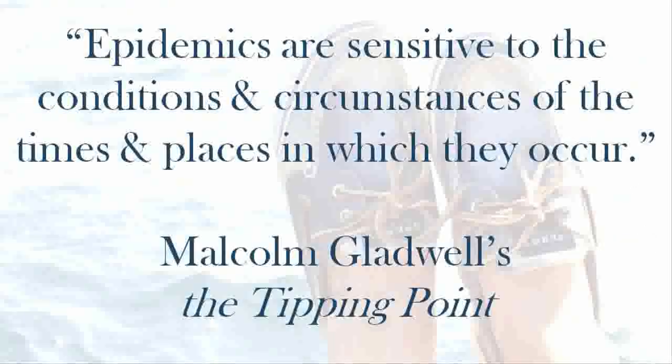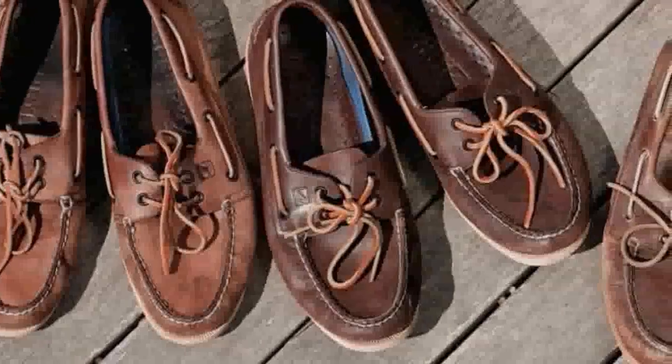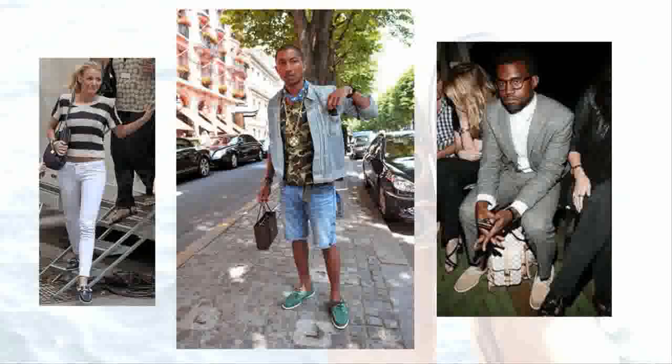Finally, there is the power of context. As Gladwell said in The Tipping Point, 'Epidemics are sensitive to the conditions and circumstances of the times and places in which they occur.' Sometimes trends are unplanned and unexplainable. Just like the Hushpuppies example in the book, the Sperry epidemic was just a combination of several separate events that came together for the perfect storm. What was once considered a sailor shoe is now giving hipsters and prepsters something to agree on. After a decade of failing to reach its public, celebrities such as Gossip Girl's Blake Lively, Pharrell Williams, and Kanye West have been seen sporting the new hip shoes around Hollywood and New York City.